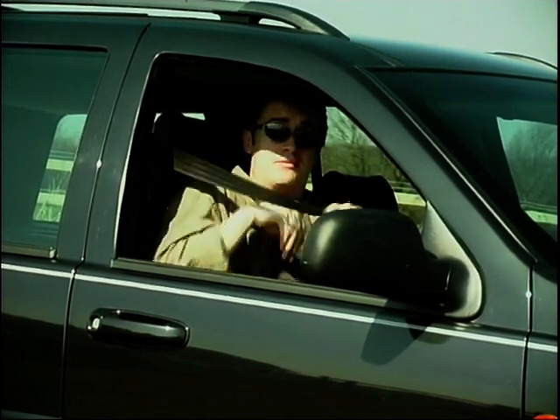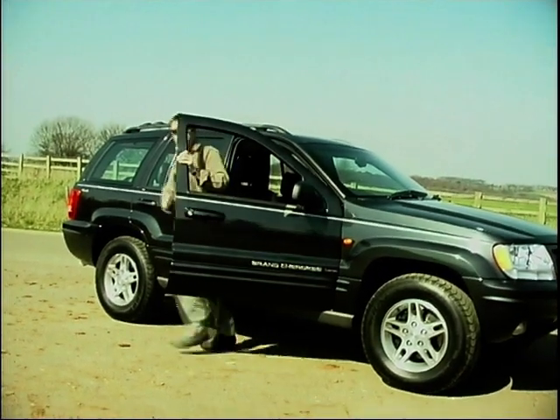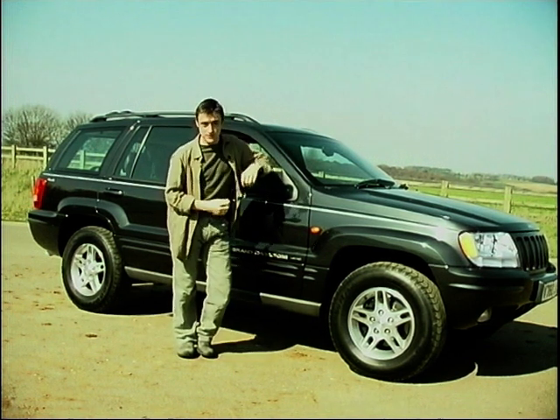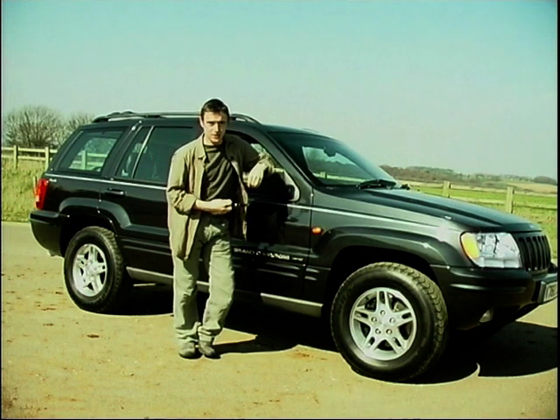One car from over there that's doing really rather well over here is this from Chrysler Jeep, the Grand Cherokee. Grand meaning big, and boy is it. Now this ain't no namby-pamby soft roader — this is actually a very capable all-terrain vehicle. Oh yes siree.